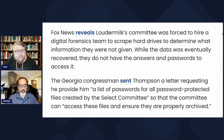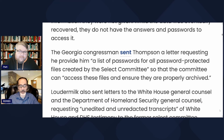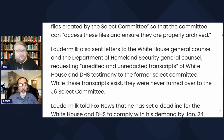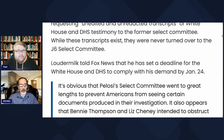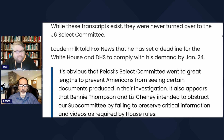The Georgia congressman sent Thompson a letter requesting he provide a list of passwords for all the password-protected files created by the select committee, so that the committee can access these files and ensure they are properly archived. Loudermilk also sent letters to the White House General Counsel and the Department of Homeland Security General Counsel requesting unedited and unredacted transcripts of White House and DHS testimony to the former select committee. Loudermilk told Fox News he has set a deadline for the White House and DHS to comply by January 24th.